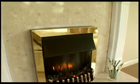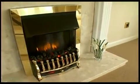And for the cooler evenings, there's a coal effect electric fire set in a marble hearth to add a focal point to the room.